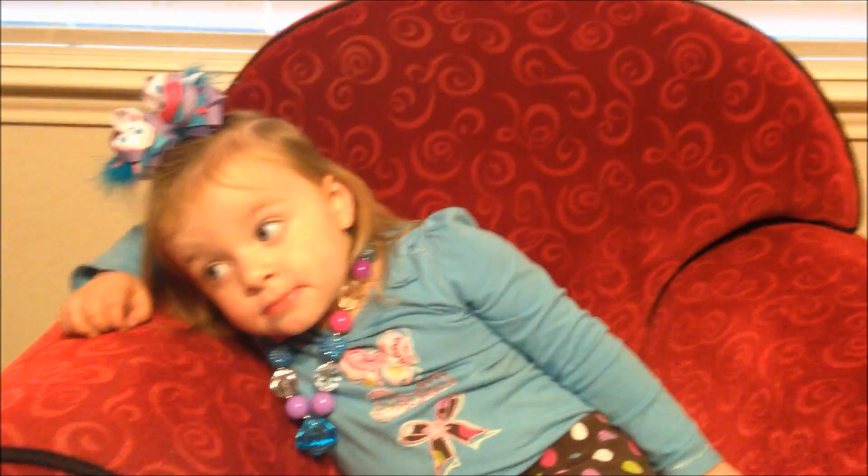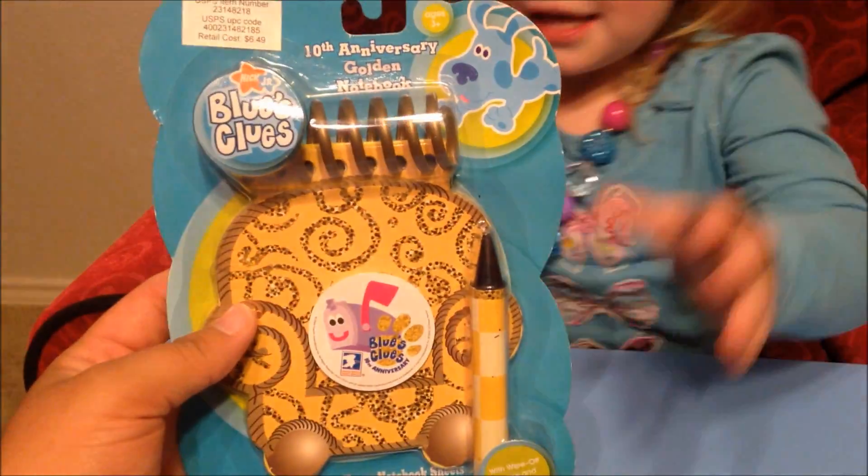Hey, what's going on everyone, thanks for checking out Ava's Toy Haven on Bryan's Toy Haven. Ava, you want to show what you got in the mail today? A handy dandy notebook!